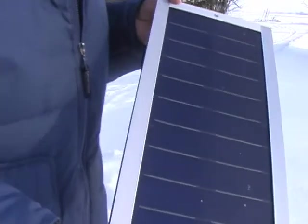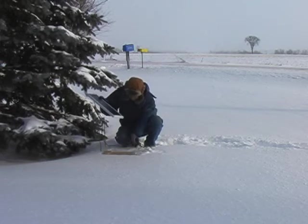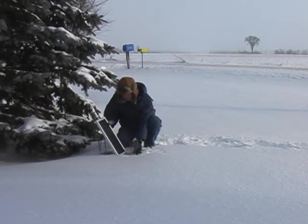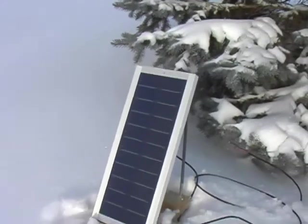This 5-watt solar panel is an amorphous silicon panel, a type of photovoltaic panel that is durable and efficient. Even though it is a bit overcast today, there is enough light coming through the thin cloud cover and this panel will produce some current.